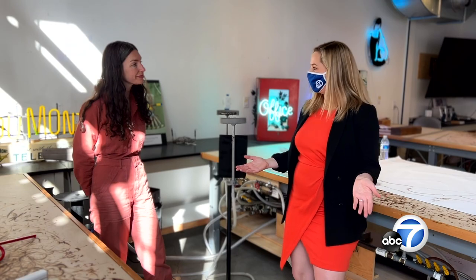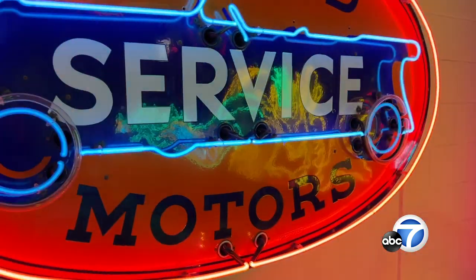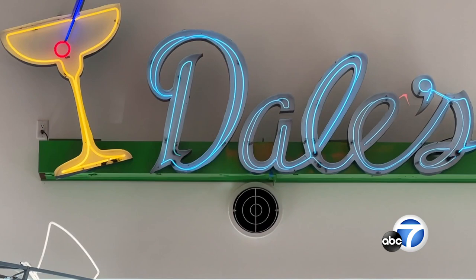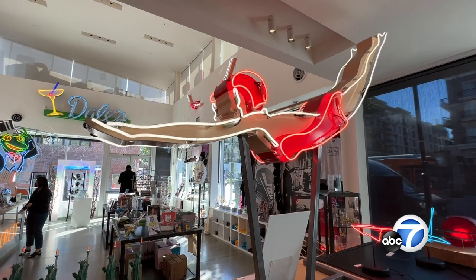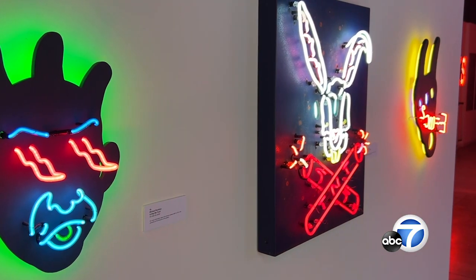What is the Museum of Neon Art? We have a really unlikely beginning story. Most museums are started by big collectors with a lot of money and endowments. Our museum has always been artist-run — kind of a scrappy mom-and-pop organization. One of the artists who co-founded the museum, Richard Jenkins, was a high school student when he collected a lot of the historic signage that we have in our collection.